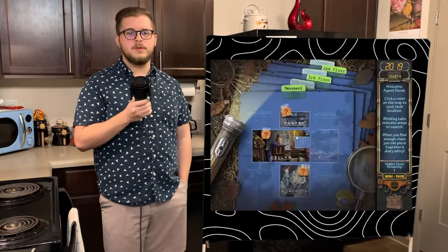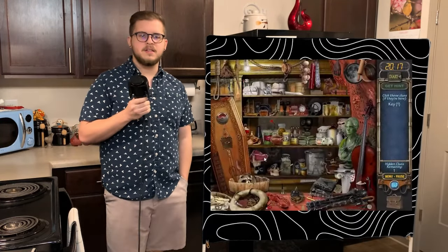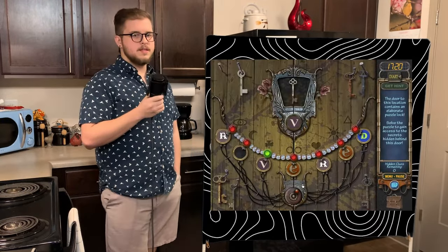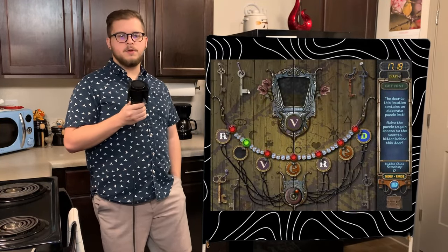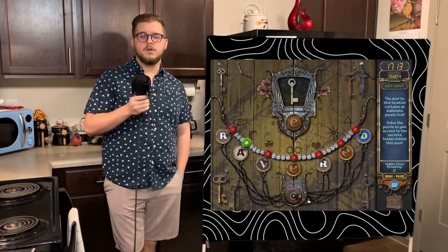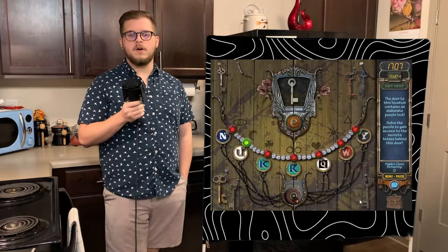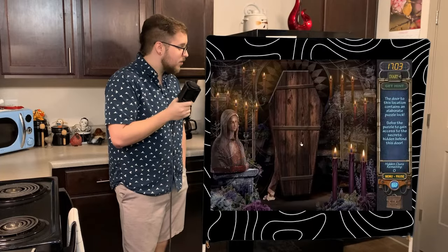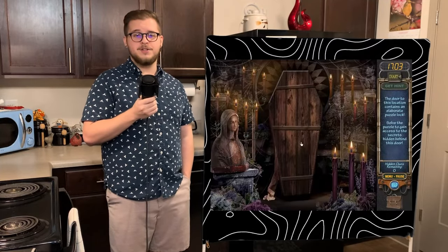With multiple rooms open to us, we are tasked with finding the keys necessary to release Emma's ghost from the prison that is Ravenhurst Manor. The cellar has the skeleton door and requires us to enter a code based off the keys. After spelling out 'revered,' the doors slide open to reveal an upright coffin containing what we can only assume to be the remains of Emma Ravenhurst. These candles have been burning for what I can only assume to be decades — so that's pretty cool.